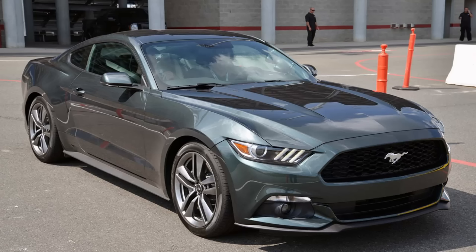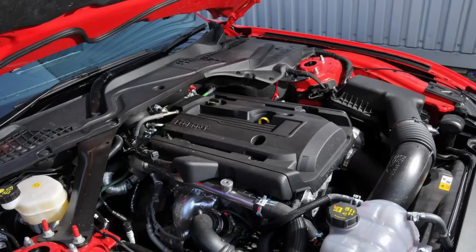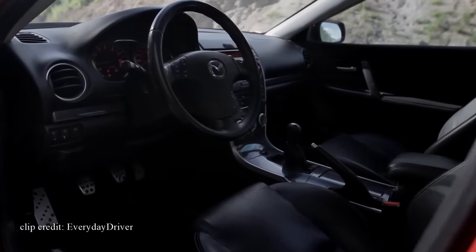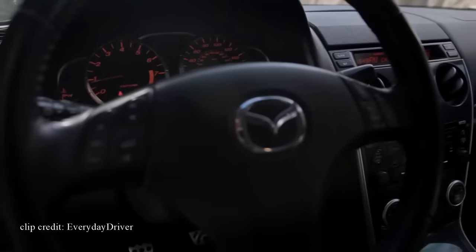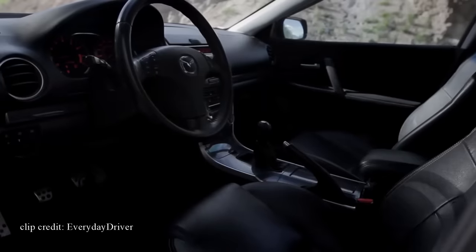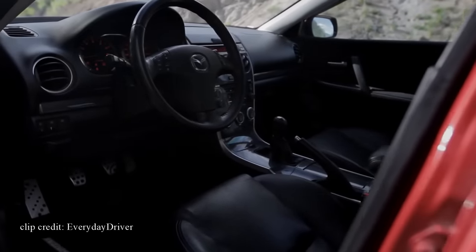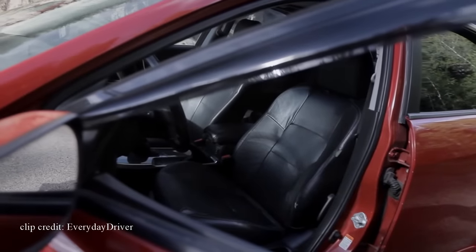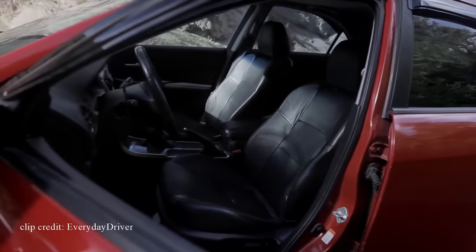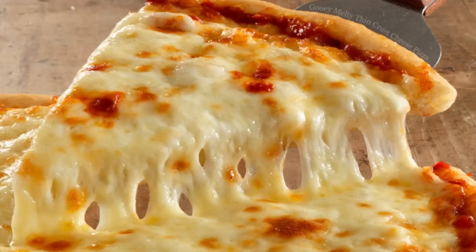Did you know that the Speed 6 and the 4-cylinder EcoBoost Ford Mustang engine might actually have something in common? Other than a few tweaks and relocation of some parts, they might actually be the same — just a thought. Other than the big 18-inch wheels and a small rear spoiler, it looks nearly identical to the regular Mazda 6, making this a perfect sleeper car. Best part is you can find them for around $6,000 with a decent amount of miles on them.